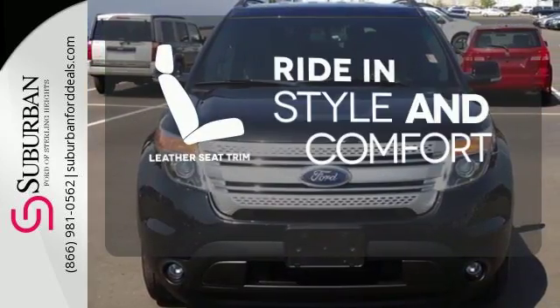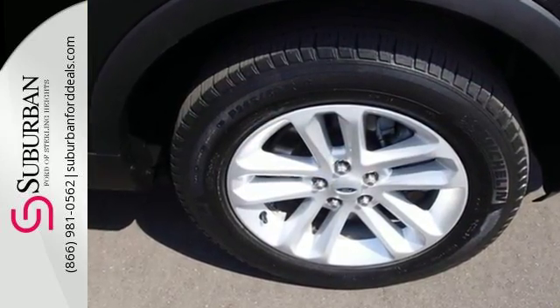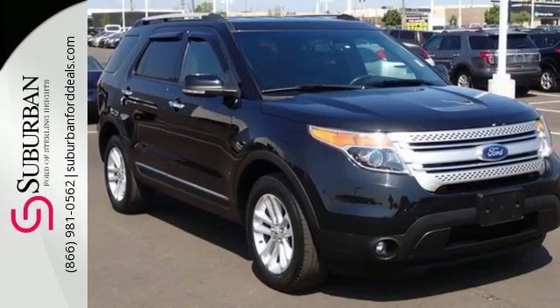Ride in style and comfort with leather seat trim. Make a lasting commitment to the safety and comfort of your loved ones. Come take this Explorer for a test drive today.